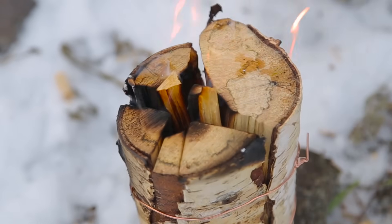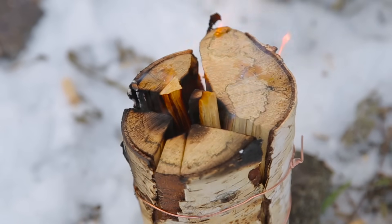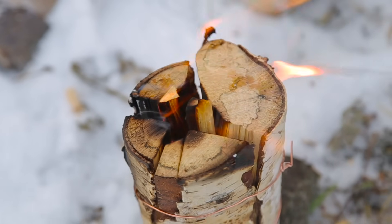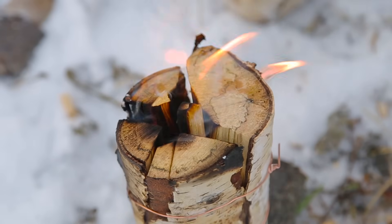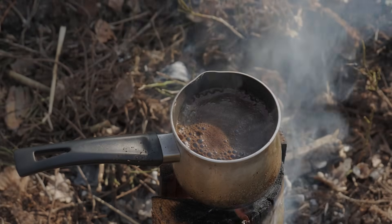Here is what happens when you light a Swedish torch. The fire starts at the top of the log, in the centre where the cuts meet. As the flames grow, they heat the air directly above them, and since hot air is less dense than cold air, it rises. This is basic physics. But here is where the genius comes in.